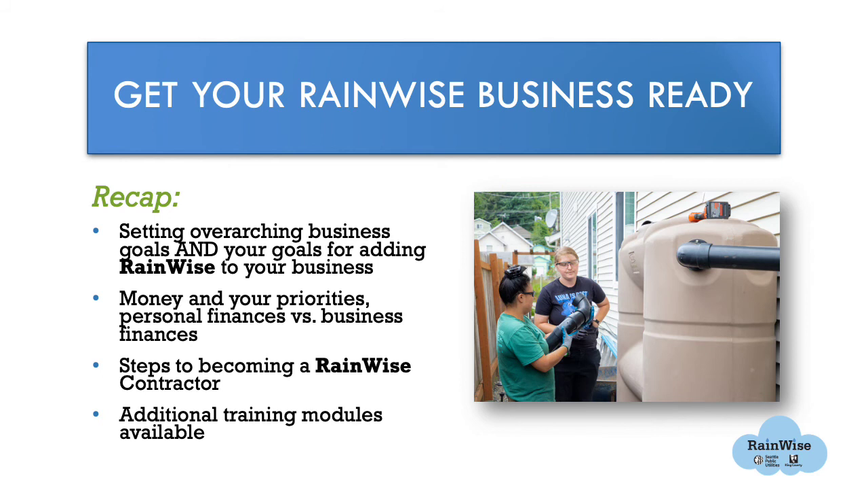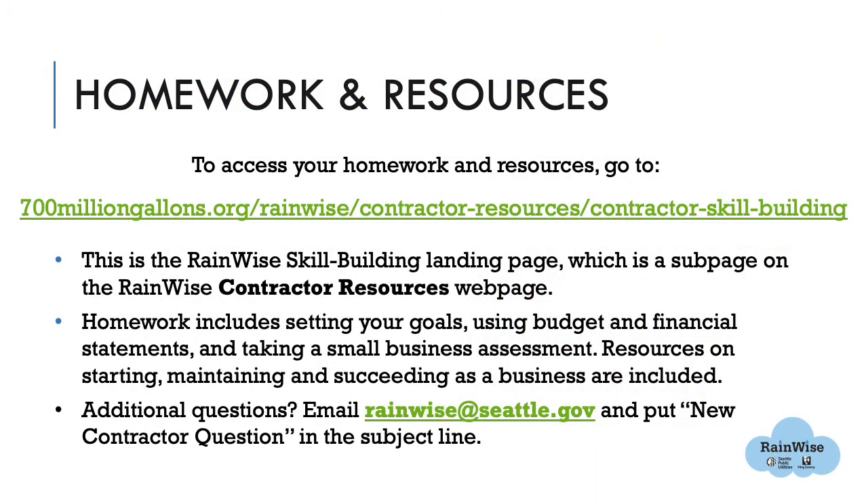There are four more modules in this Launch a RainWise Business series, available on the RainWise contractor resources page. We hope you'll continue taking advantage of them. We have compiled a homework and resources reference guide that has both useful homework exercises and additional resources on starting, maintaining, and succeeding as a business in the City of Seattle and Washington State.